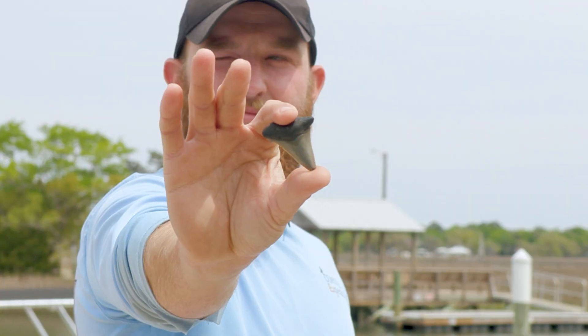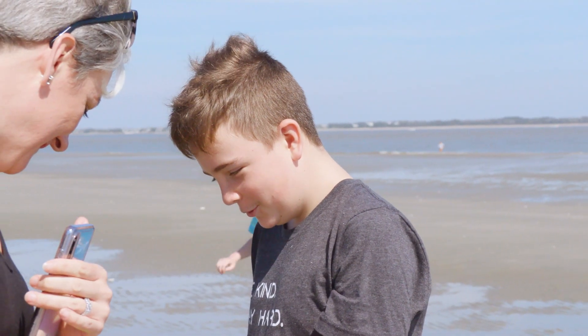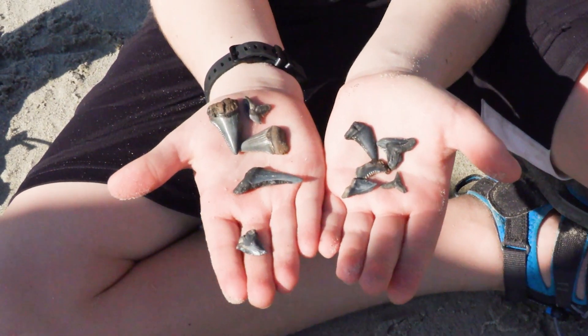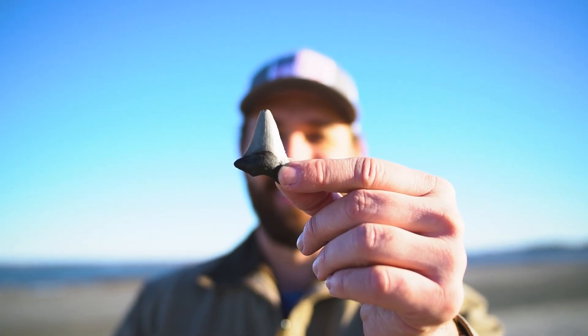You'll hear a lot of people talk about looking for black triangles, and there is some truth to that. But you'll notice on any of these teeth you have that dark black coloration, and then there's a separate color to the actual enamel. Recognizing that line is almost better than looking for triangle shapes. Being able to pick that out, along with finding those little phosphate nodules — that's what'll definitely help.